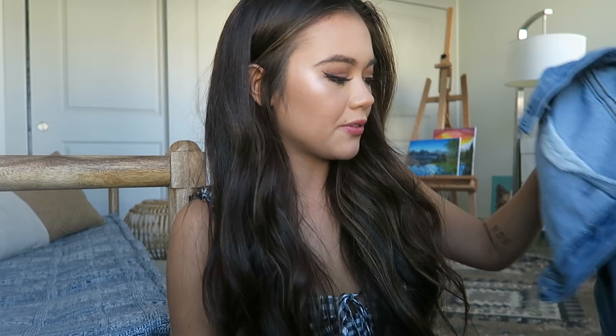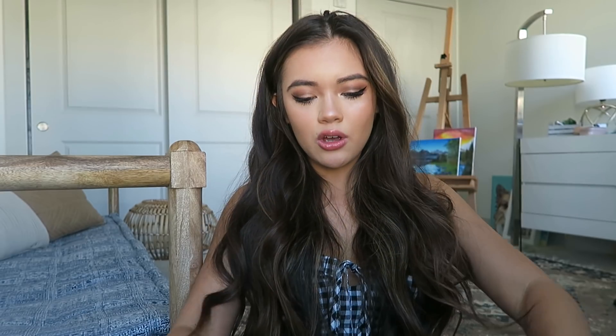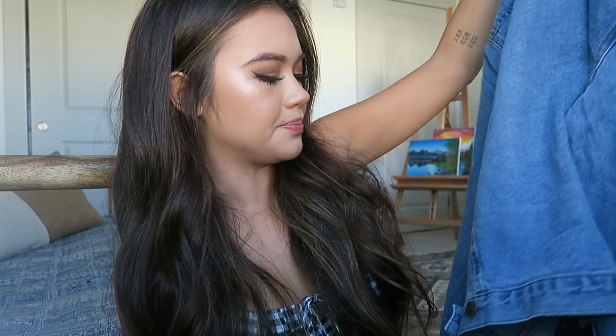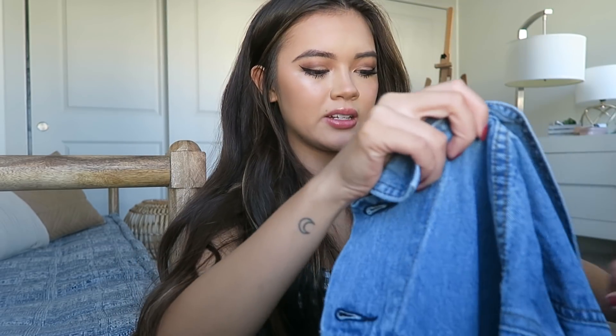I forgot to mention — I have a coupon code for you guys: LOVEVIVIAN20 for 20% off. The first piece is this really cute oversized denim jacket. I saw it on their site and felt like denim jackets can be styled in so many ways. I like to check reviews and this was one of their highest-reviewed items, so I knew it was a great staple piece. The material is a really nice denim — not too soft but not too stiff. It's the perfect in-between: not too structured and boxy, but not just hanging loose with no structure. I got it in a size extra small/small.